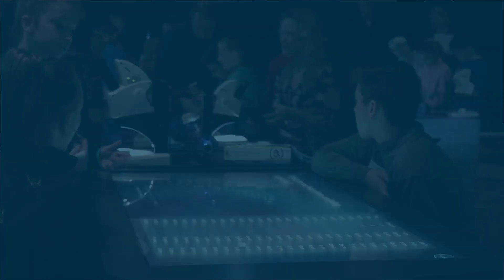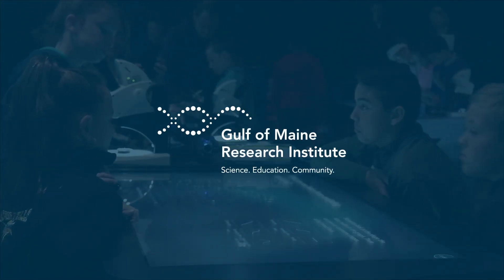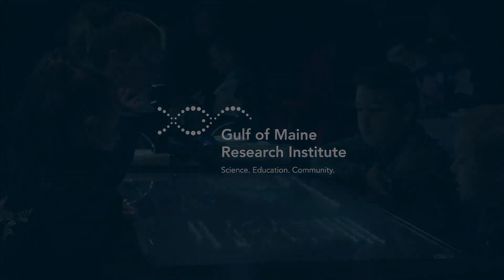The new LabVenture is a totally unique science learning experience that places students at the center of some of the most important questions scientists are exploring every day.